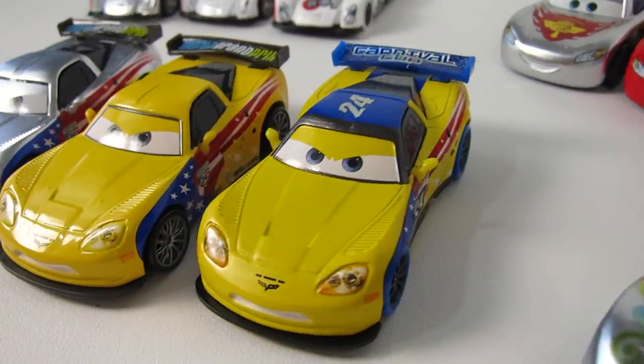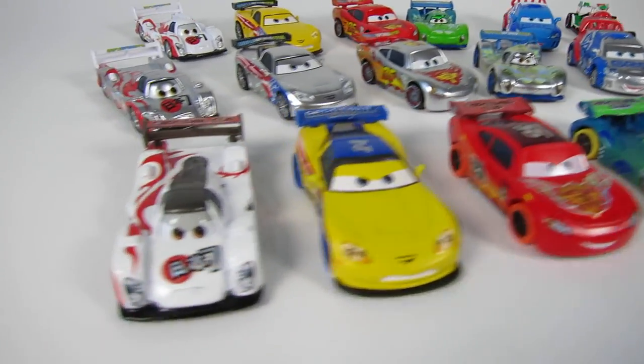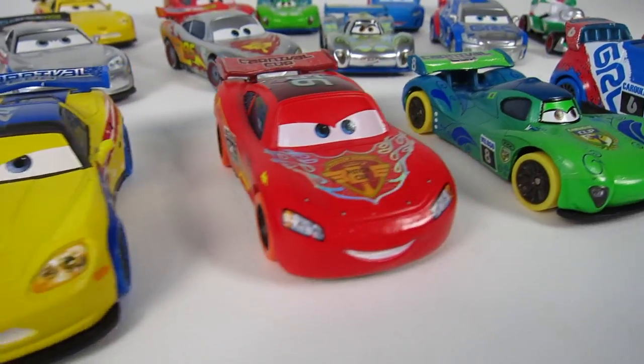What do you think of these Carnival cars? I think they're pretty cool, and I really like their paint schemes and the different color wheels and tires, too. Leave a comment down below on who your favorite is.